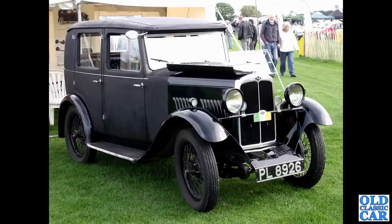PL 8926 - now this is a rarity. This is a 1931 AJS Nine - a 9-horsepower car, Richmond saloon. You can see the fabric body covering on the main body behind the bonnet. Rare, rare little car that is, and very smart. Great to see that.